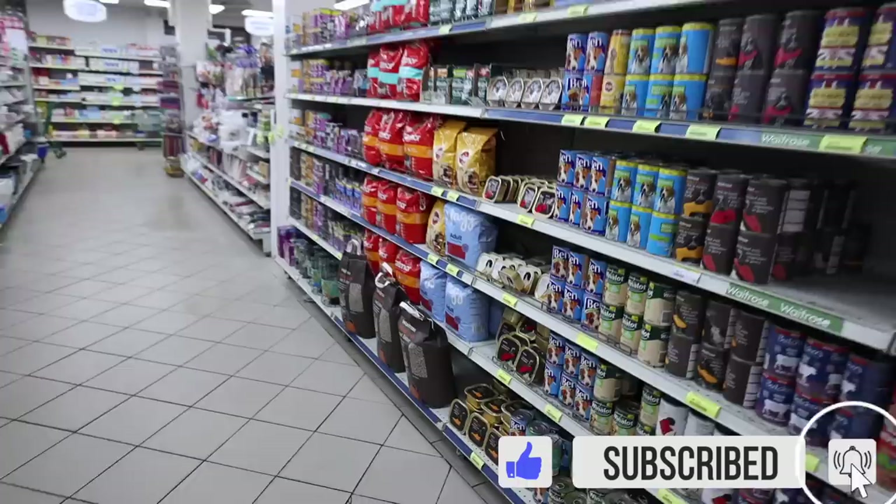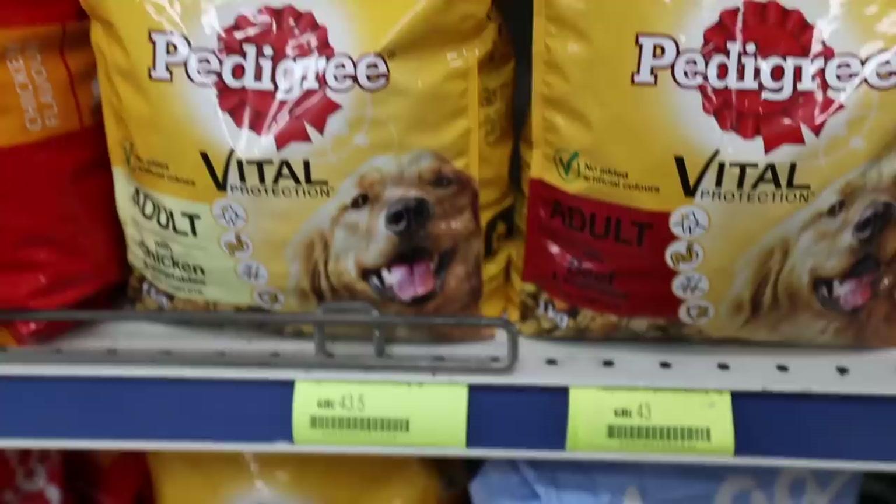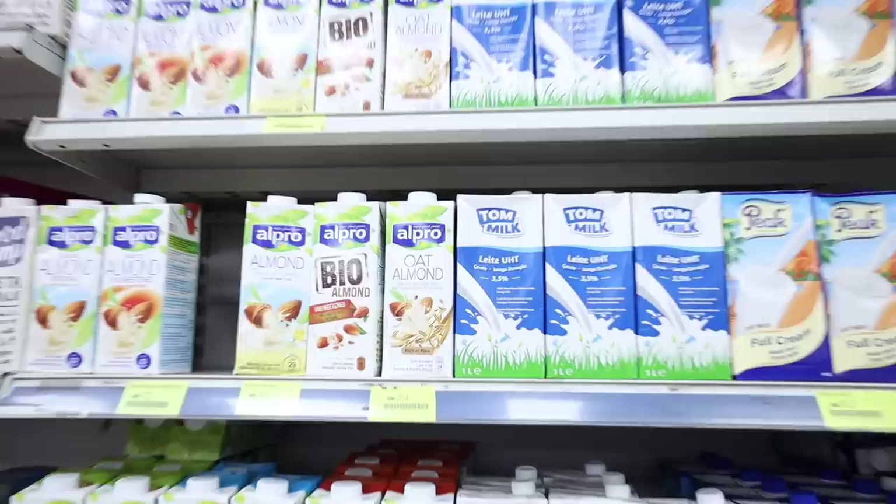There's dog food — a whole aisle of dog food. They even have Waitrose wood pellet cat litter. So if you went for the Pedigree, that's 43 Ghana cedis.